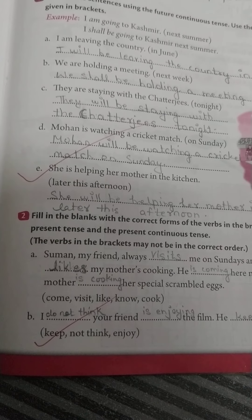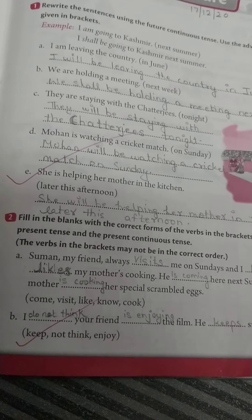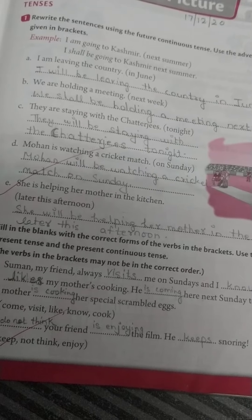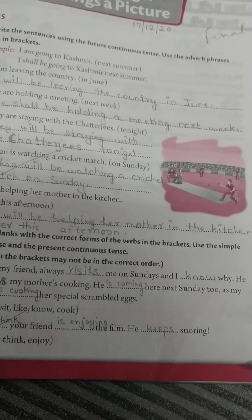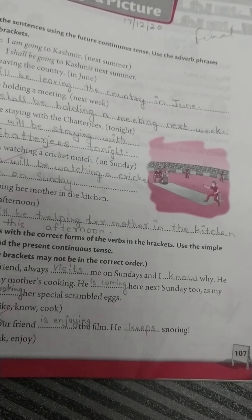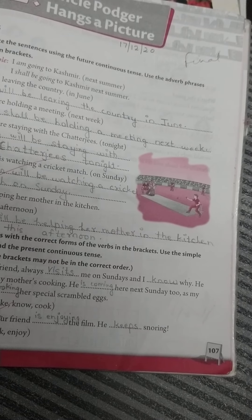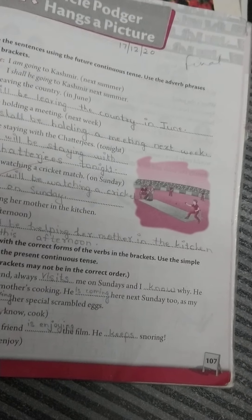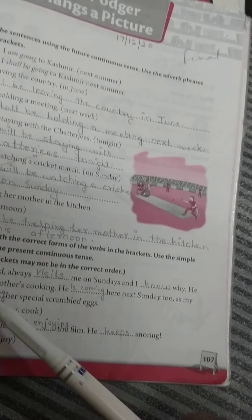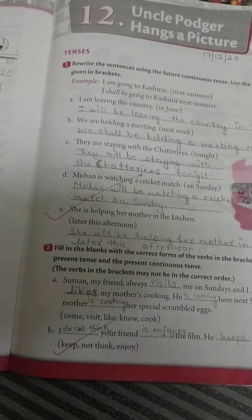Fill in the blanks with the correct forms of the verbs in brackets, using the simple present tense and the present continuous tense. A: Suman, my friend, always visits me on Sunday, and I know why — he likes my mother's cooking. He is coming here next Sunday too, as my mother is cooking her special scrambled eggs. Here, 'visits,' 'know,' and 'likes' are simple present tense, while 'is coming' and 'is cooking' are present continuous tense.